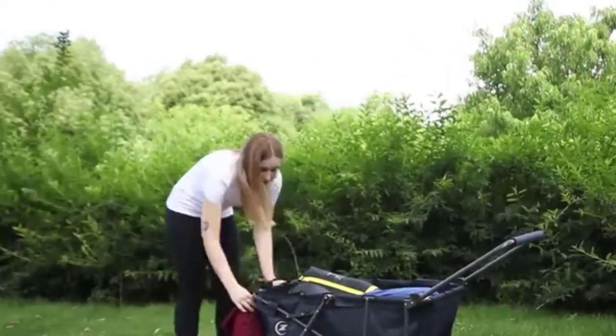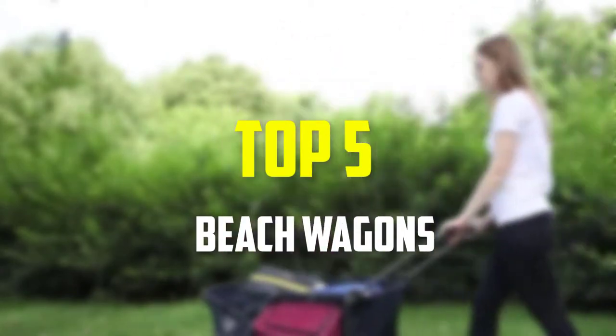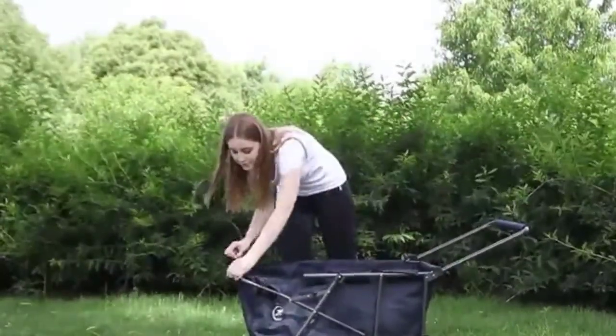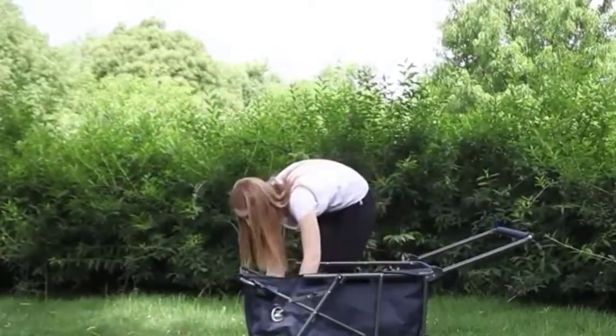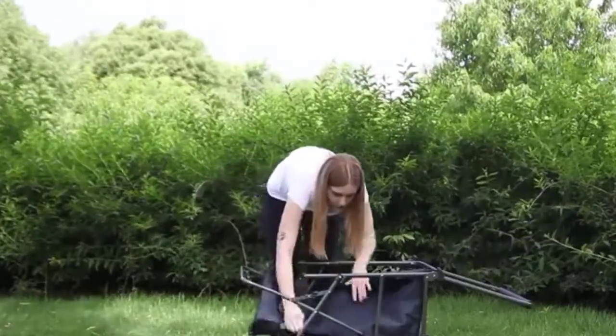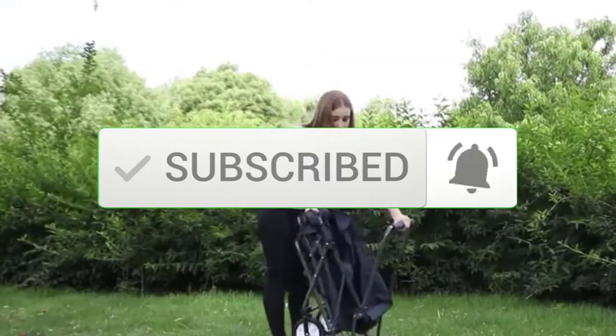Hey guys, in this video we're going to be checking out the top 5 best beach wagons available on the market for their true quality. I made this list based on my personal opinion and hours of research, and have listed them based on popularity, quality, price, durability, user opinions, and more. If you want to see more information and the updated price, you can check out the description below, and make sure to subscribe for more reviews.